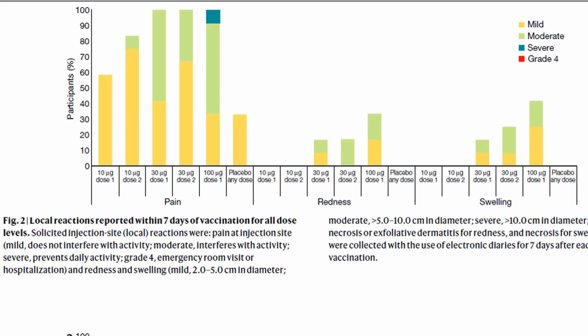Regarding local reactions within seven days of vaccination: pain, redness, and swelling were assessed across all dose levels. Pain was the most common local reaction observed at all dose levels. At the 100 mcg dose, local reactions were higher and more moderate-to-severe than at 10 or 30 mcg, making 100 mcg a less safe dose. For the 10 and 30 mcg doses, reactogenicity after dose 2 was higher than after dose 1. Redness and swelling were less common than pain.